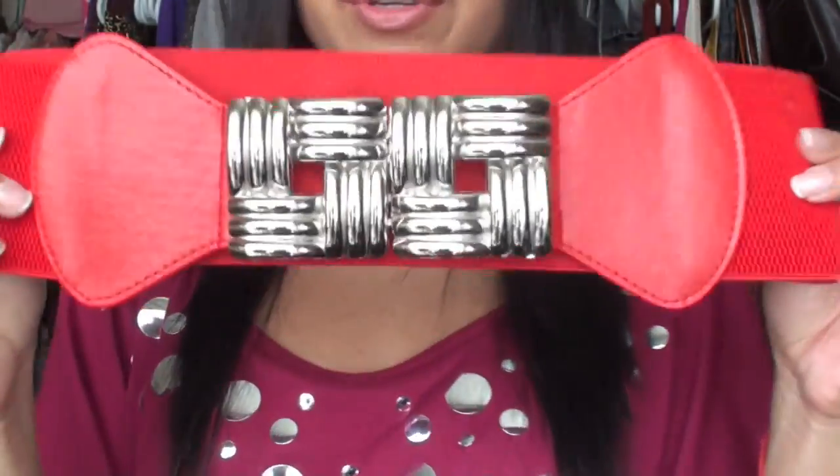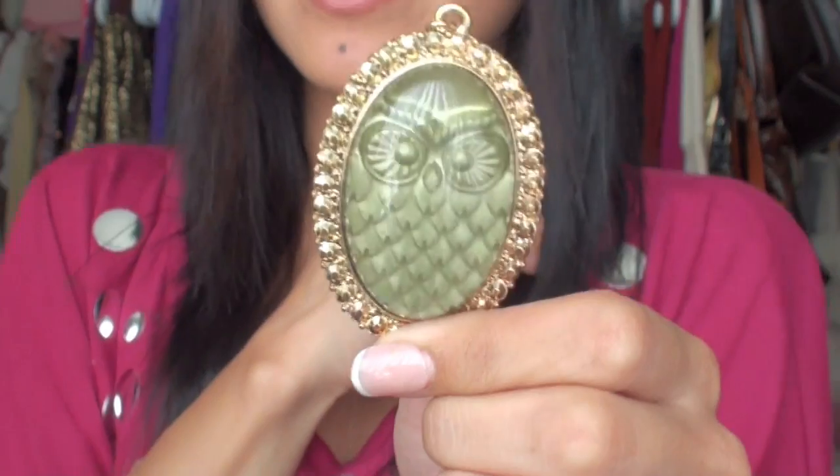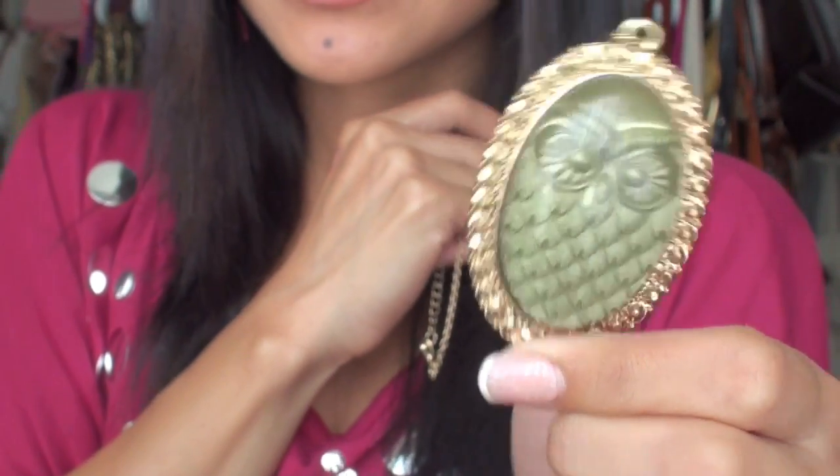I also got this belt yesterday from Charlotte Russe — it's just a red belt to cinch up the waist, especially good with cardigans. And this is from Forever 21, it's a really pretty owl necklace. I love it.